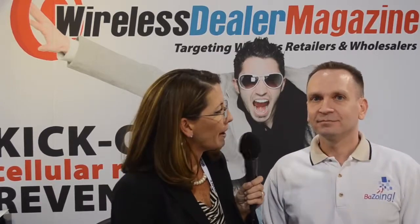Great. Well, we wish you best of success with your new features on Bezoing, and thanks for stopping by. Thanks a lot.